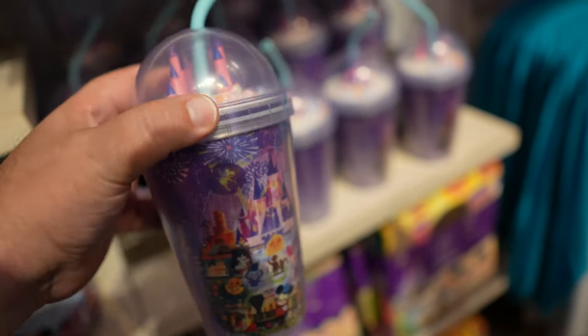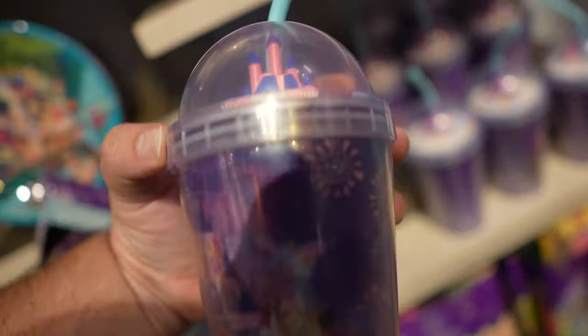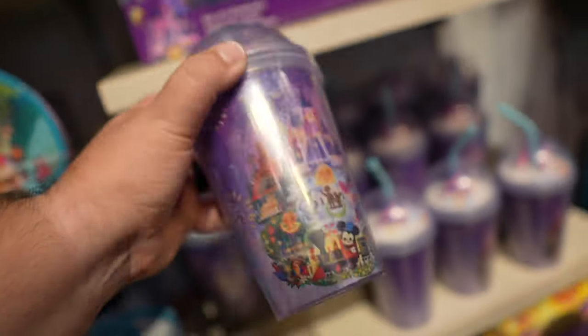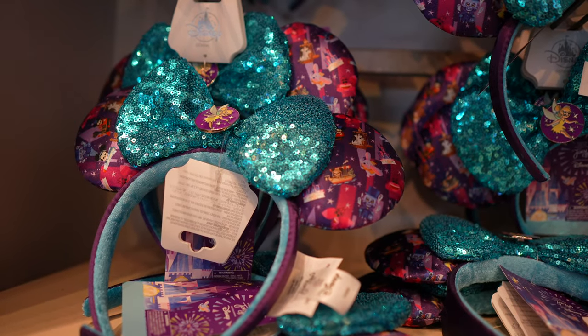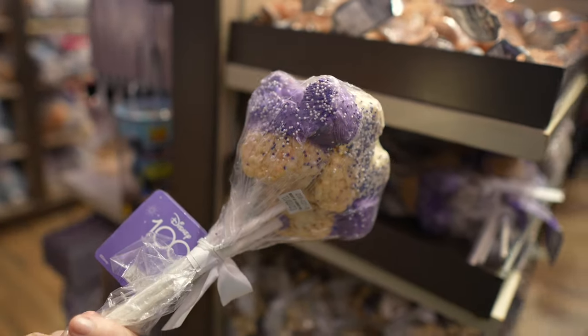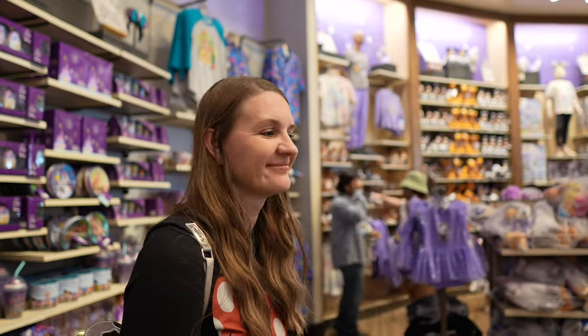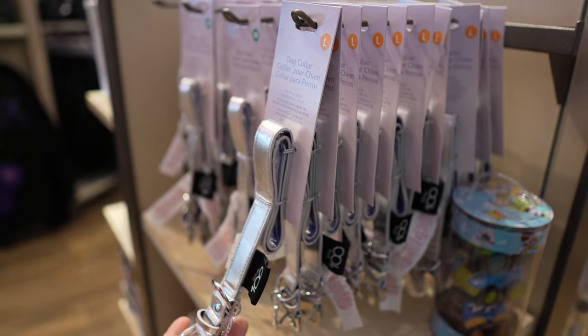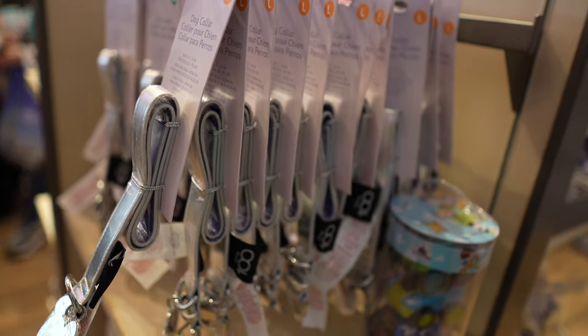This might come to the character warehouse a little bit later. This cup is pretty cool — it's got the little beads and the castle. $27.99 for that. And the ears are really cool here too. The dogs need a new dog collar — $19.99 for that, so not too bad.